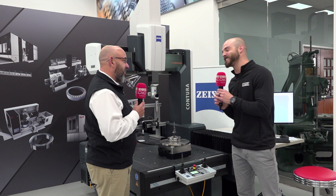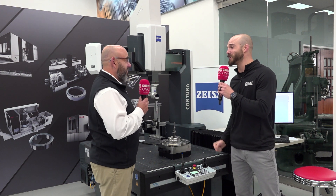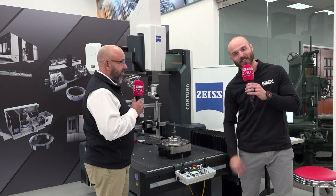Another quality piece from Zeiss. Thank you so much for joining me today, Glenn, and featuring this wonderful technology. We will see you next time.